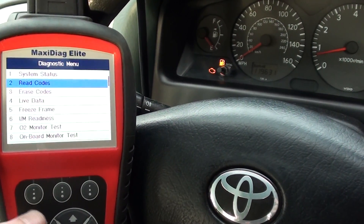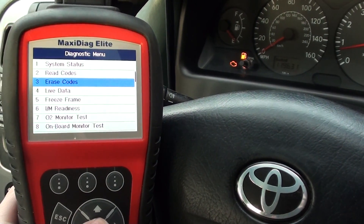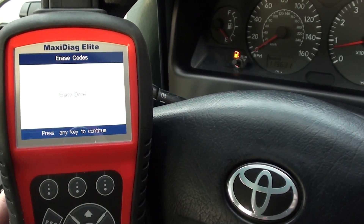Just click on 'Erase Codes' — yes to that — and the engine light has gone off. In cases like this, whereby you do have an engine management fault, even if you fix the correct part you will still need a diagnostic tool to actually reset the fault.